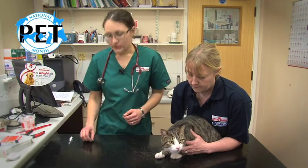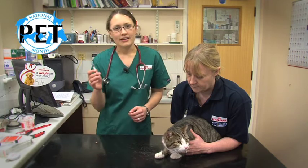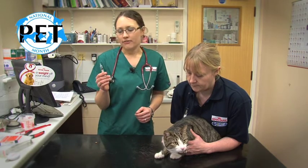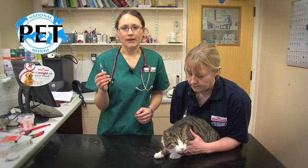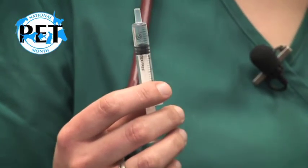You get the tablet ready — this is a worming tablet here — and I always advise that you have a syringe full of water as well. You can get these syringes by asking your vet and they'll be able to give you one.